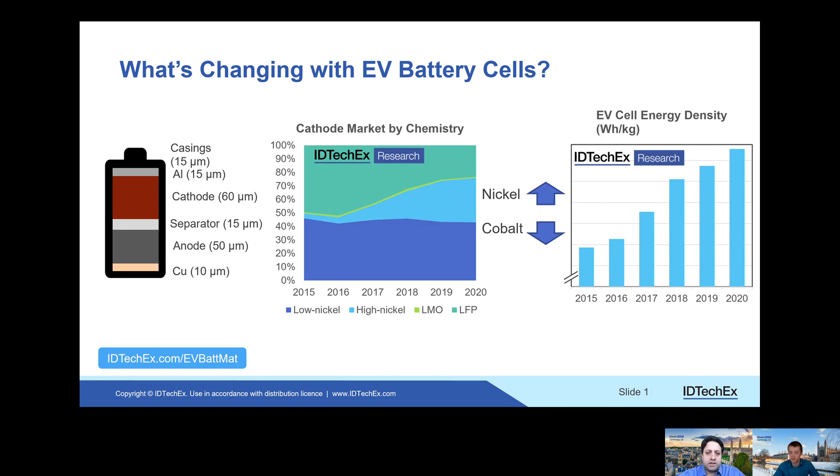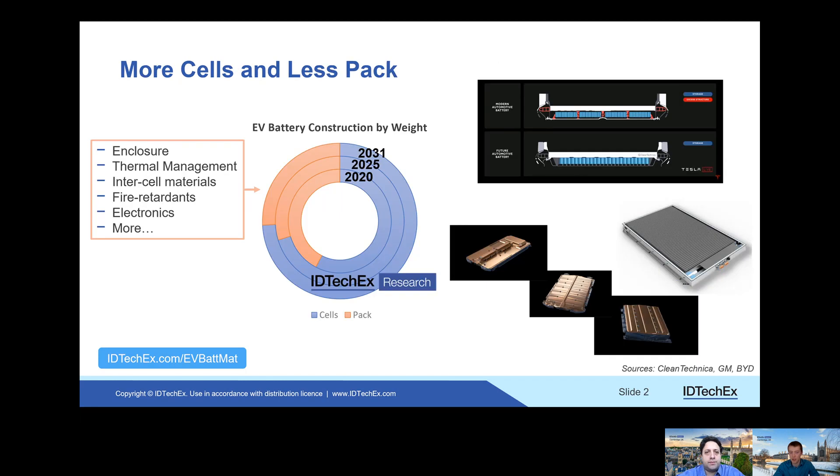And so with this cell energy density growth we see, what are the material innovations that are happening at the pack level? So obviously, when we talk about a battery pack, it isn't just a stack of cells — there's also some sort of pack that goes around that. We're seeing the energy density actually increase for the packs as well. Essentially, manufacturers are reducing the amount of materials being used around their cells, and by doing that you can increase the amount of cells in your pack, or reduce the amount of cells needed for the same energy density. We expect that trend to continue, similar to what we see with the cells.